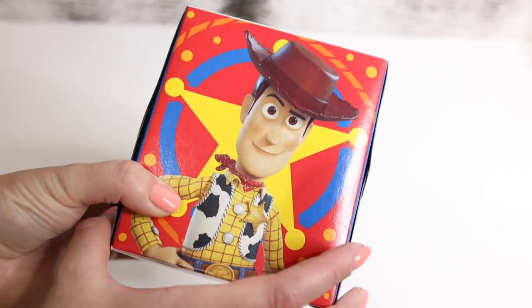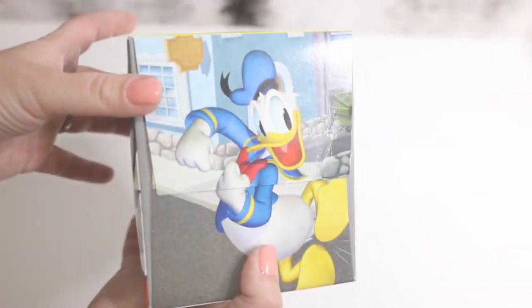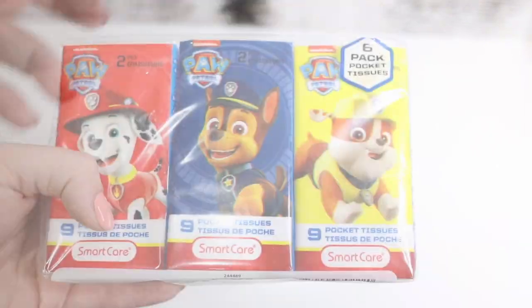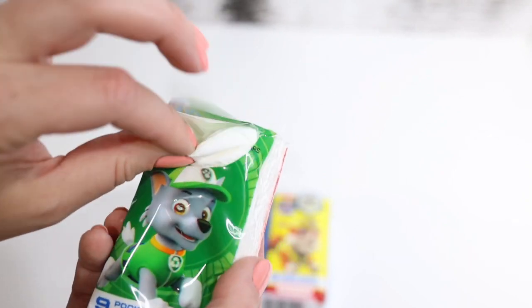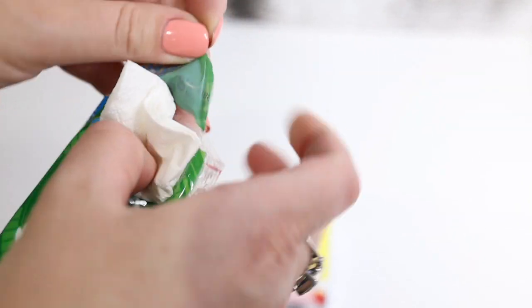Tissues! These are characters from Toy Story. And another tissue box with characters from Disney. These are also great for traveling — they're just little tissues. I really like putting them by my bed and keeping them in my car. They're so handy — you just take one out if you need one.